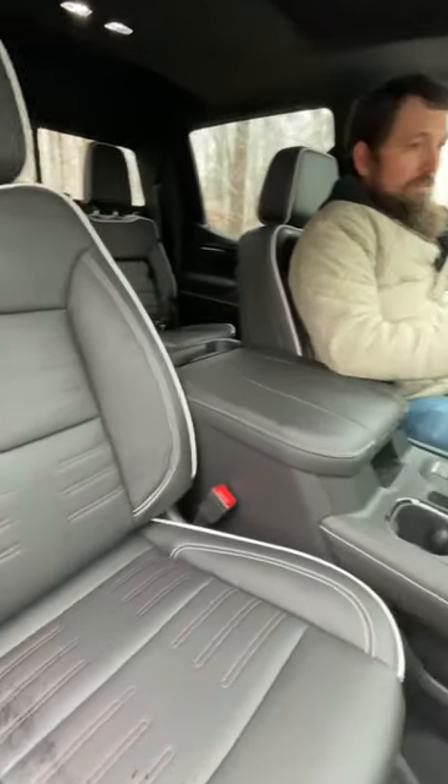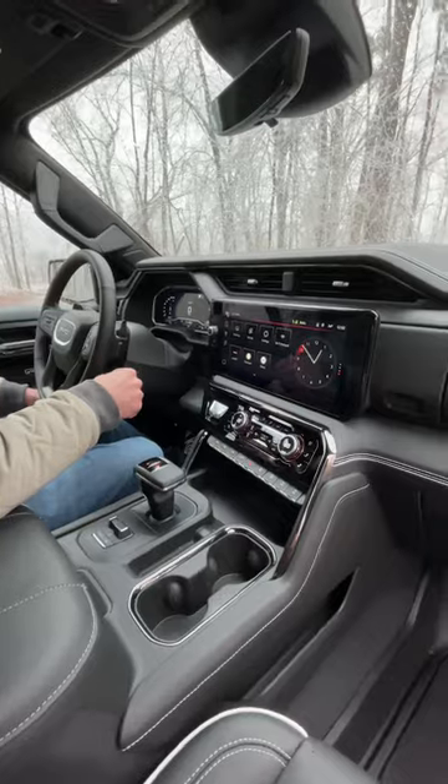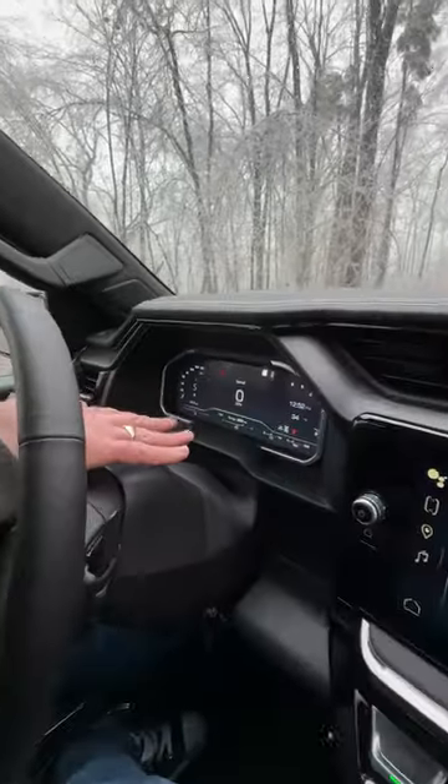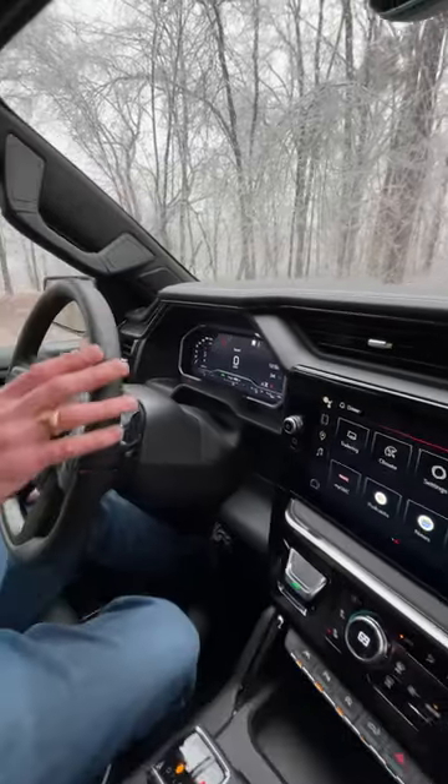Heated steering wheel, this digital display here for the infotainment system powered by Google, another digital display up here for the driver. We have a head-up display for the driver as well.